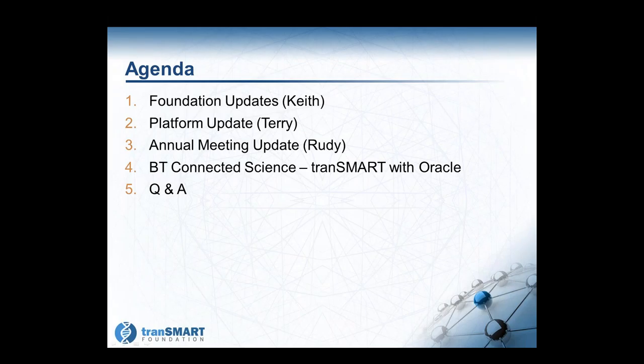For September, we'll do a brief set of foundation updates. Terry will give us an update on the platform and the progress towards a version 1.2.5 release. Rudy will give us an update on the annual meeting occurring in October in Amsterdam hosted by CTMM Trade. BT Global will make a presentation on services they are making available with Oracle on TransMart, and at the end we'll open up for questions and answers.